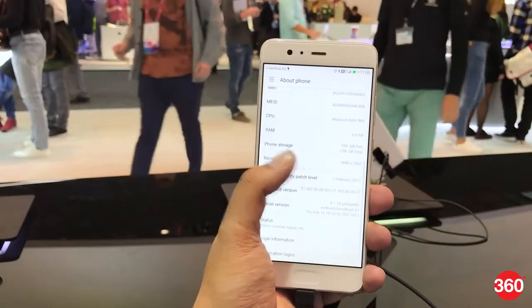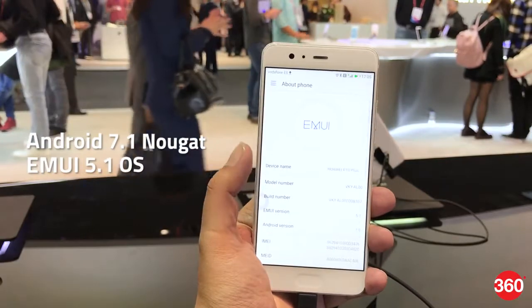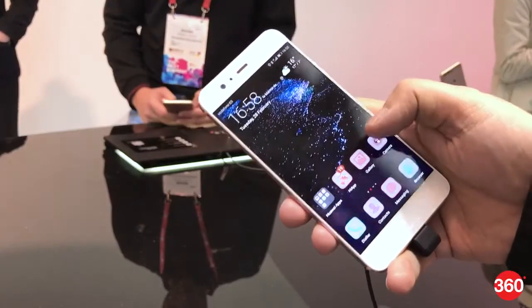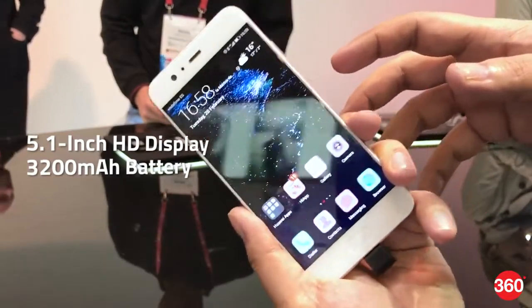The dual SIM devices run on the new Android 7.1 Nougat-based EMUI 5.1 OS. The Huawei P10 features a 5.1-inch HD display and comes with a 3,750 mAh battery.